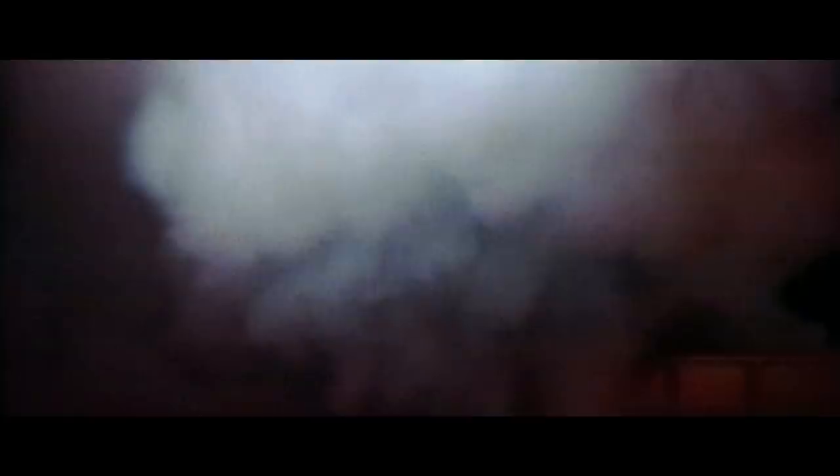Three, two, one — and liftoff of the Cassini spacecraft on a billion-mile trek to Saturn.